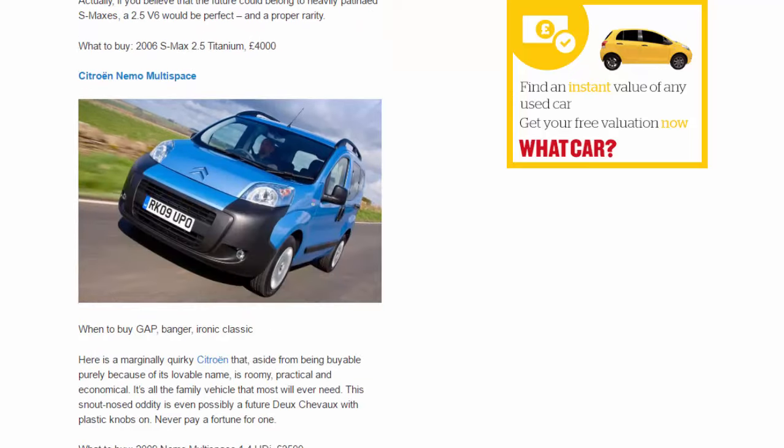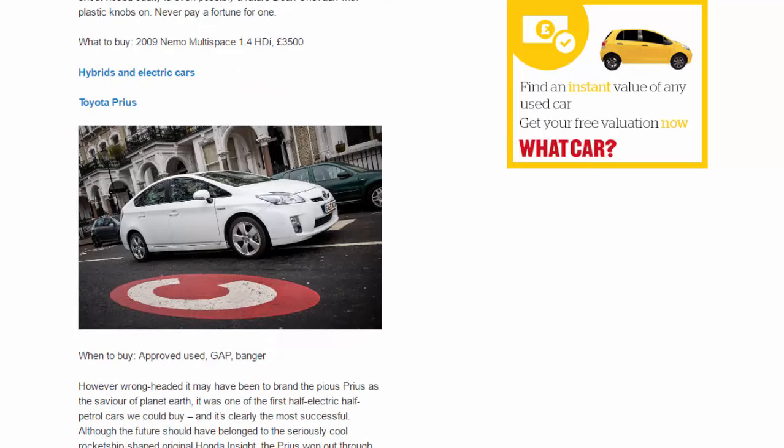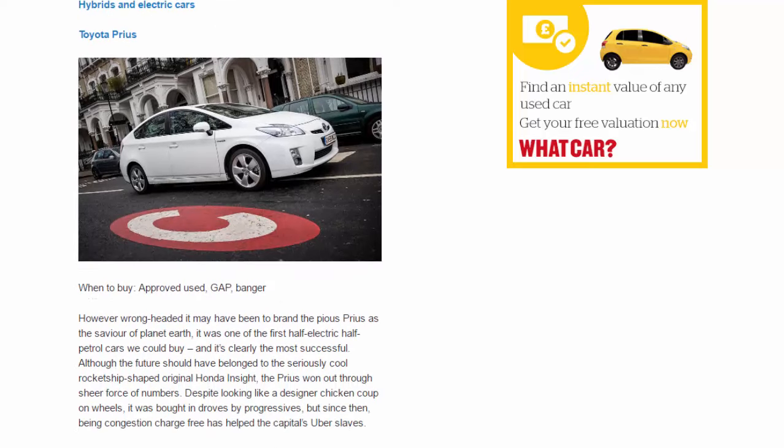Citroën Nemo Multispace. When to buy: gap, banger, ironic classic. Here is a marginally quirky Citroën that, aside from being viable purely because of its lovable name, is roomy, practical and economical. It's all the family vehicle that most will ever need. This snout-nosed oddity is even possibly a future concours d'élégance winner with plastic knobs on. Never pay a fortune for one. What to buy: 2009 Nemo Multispace 1.4 VTR, £3,500.